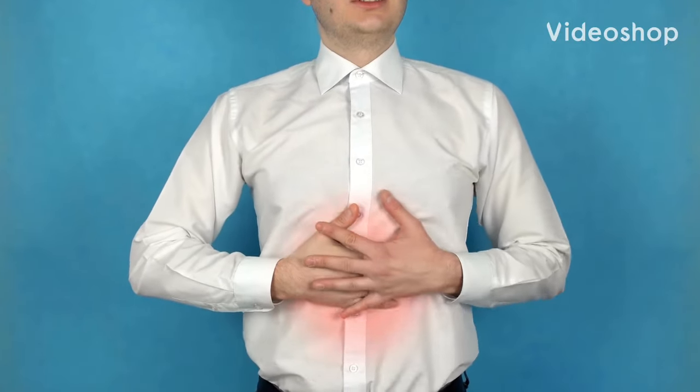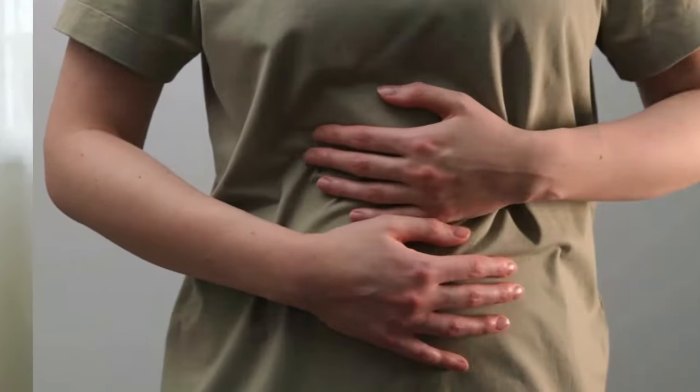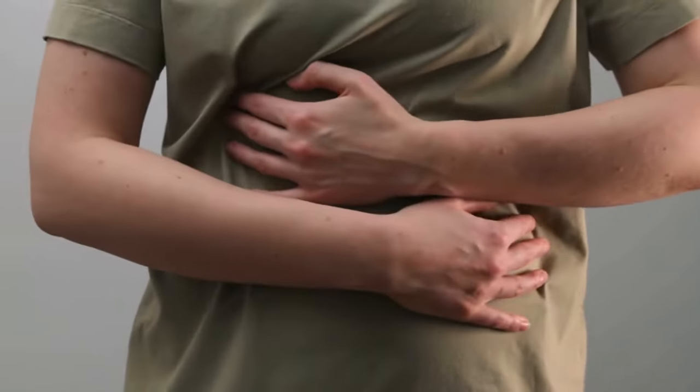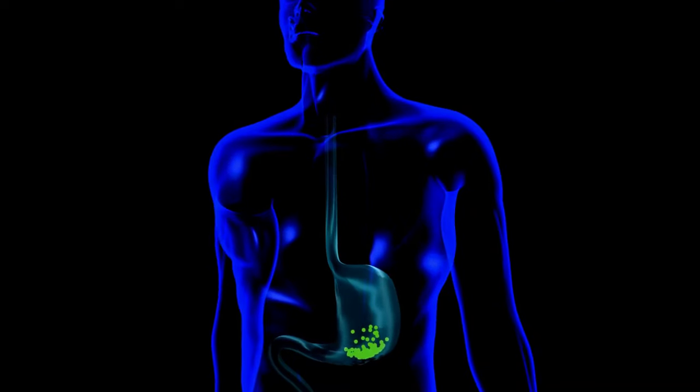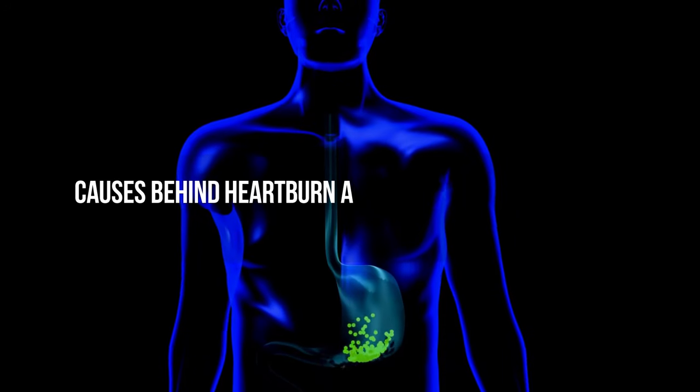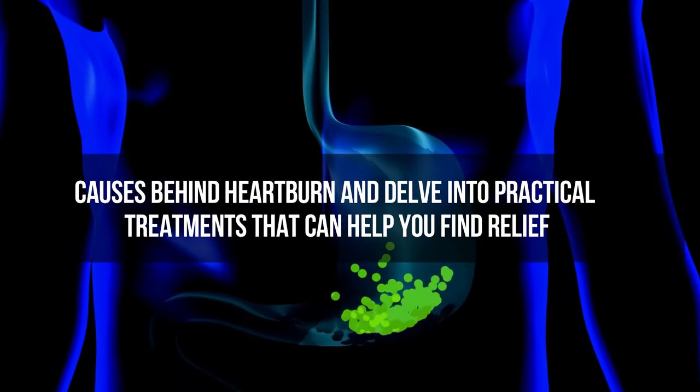Heartburn, often experienced as a burning sensation in the chest, is a common ailment that affects people of all ages. It's essential to comprehend the causes of heartburn and how to manage it effectively to alleviate discomfort. In this video, we'll explore the causes behind heartburn and delve into practical treatments that can help you find relief.